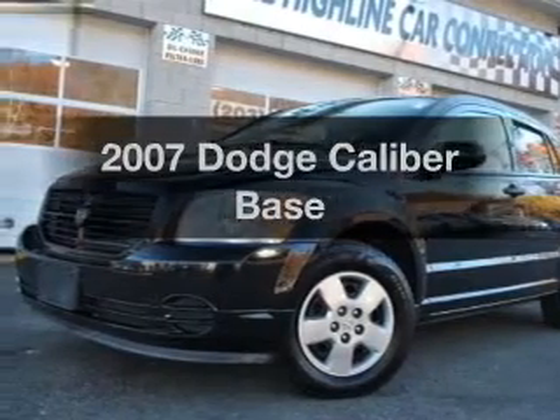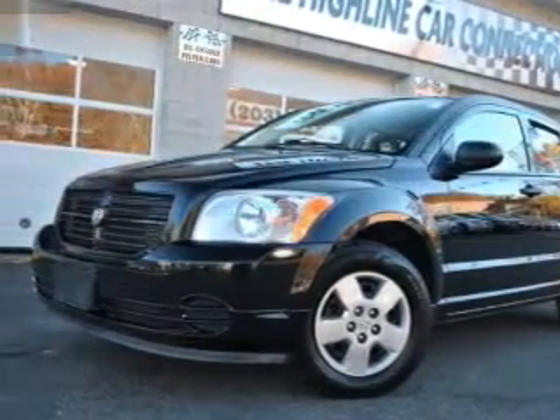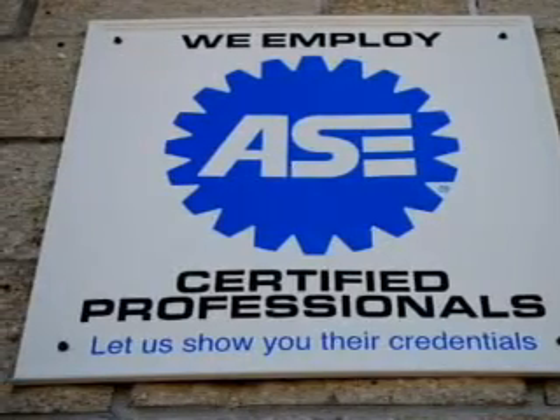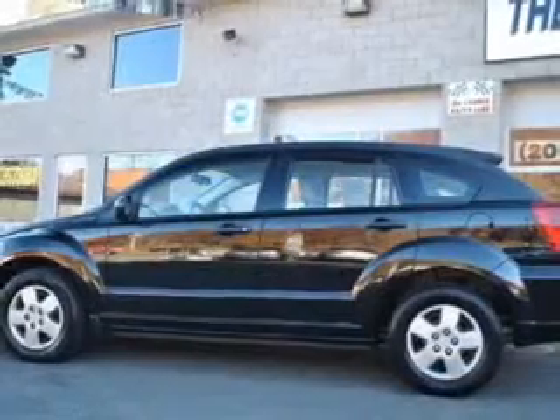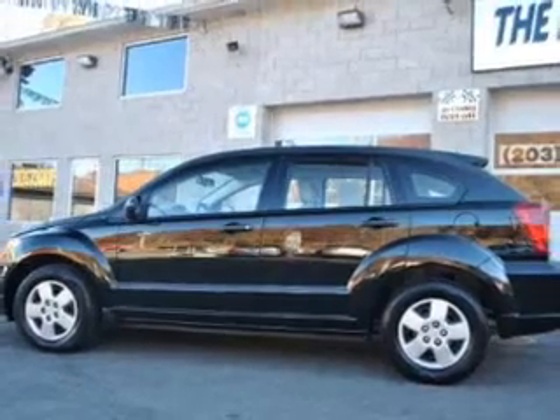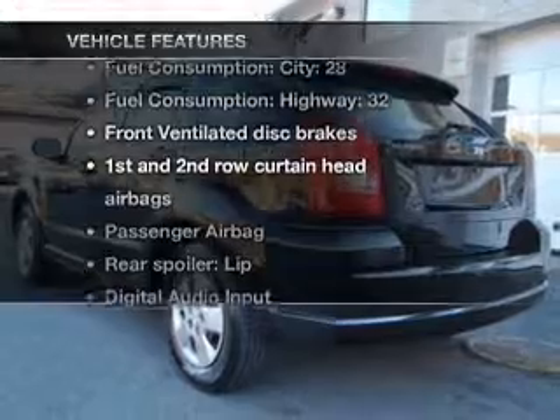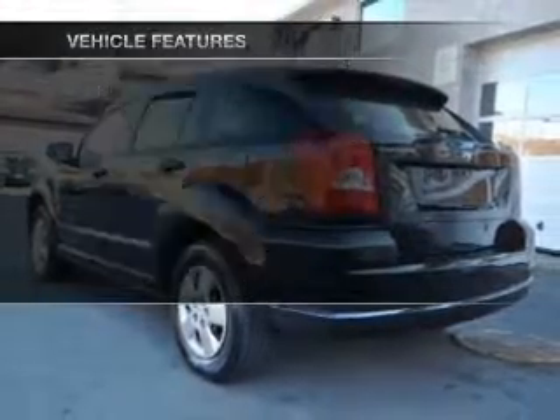Introducing the 2007 Dodge Caliber — travel the roads in style and comfort in this great vehicle. With an efficient four-cylinder engine that responds smoothly to its automatic transmission, premium wheels give a more luxurious look. With these notable features, you won't want to miss out on the opportunity to own this amazing ride.